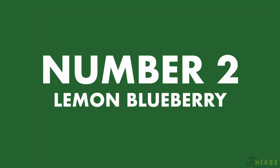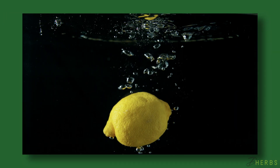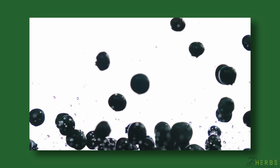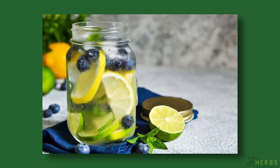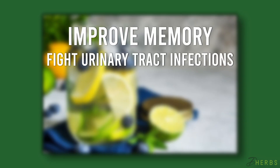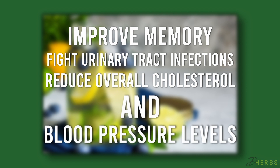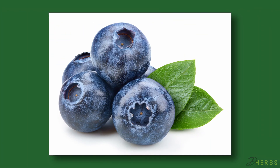Number two: Lemon Blueberry Detox Water. Besides being one of the most beautiful detox waters on this list, this Lemon Blueberry Detox Water is rich in antioxidants. According to several studies, blueberries may help to improve memory, fight urinary tract infections, and reduce overall cholesterol and blood pressure levels. Both blueberries and lemons are naturally rich in vitamin C, which can enhance immune function.